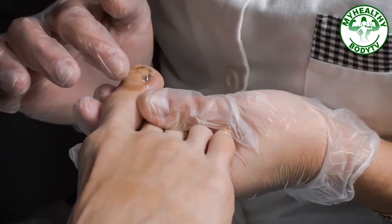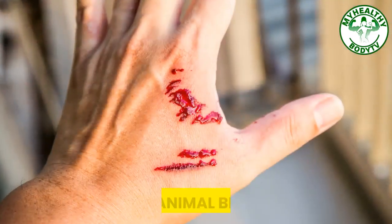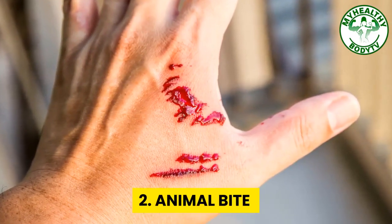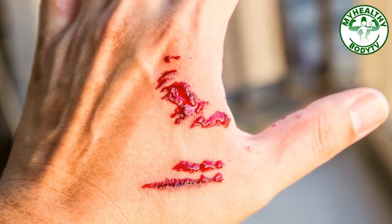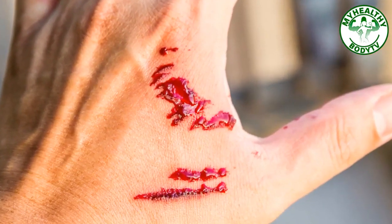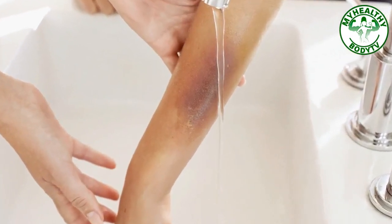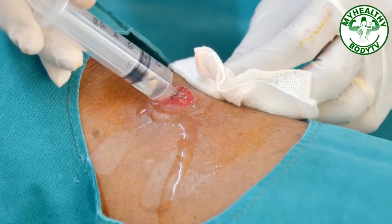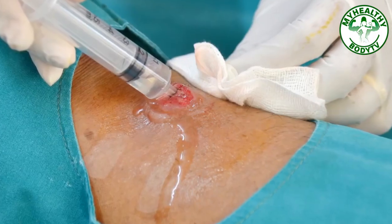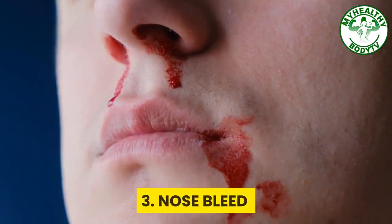Apply an antibacterial ointment or betadine to avoid infection. Number two: animal bite. Getting bitten by a dog, cat, bat, or other animal may get you infected with rabies. First, wash the wound in running water for at least 20 minutes using soap. Then you must get an anti-rabies or anti-tetanus vaccine. Go to the nearest hospital or clinic right away to get vaccinated.